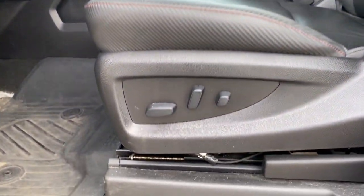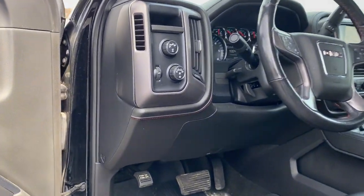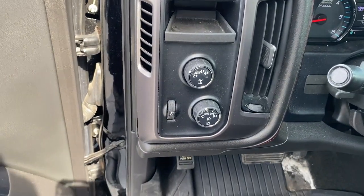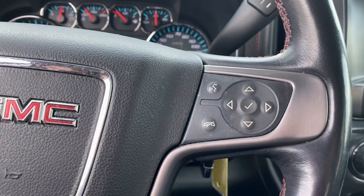Keyless entry, remote engine start, power passenger seat, backup camera, satellite radio, heated mirrors, fog lamps, four-wheel drive, multi-zone AC, Bluetooth connection.